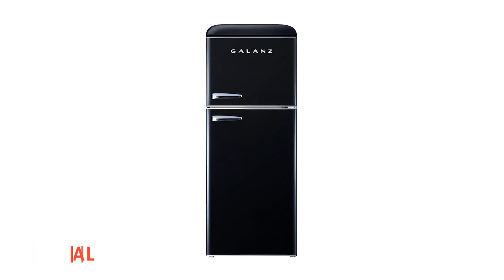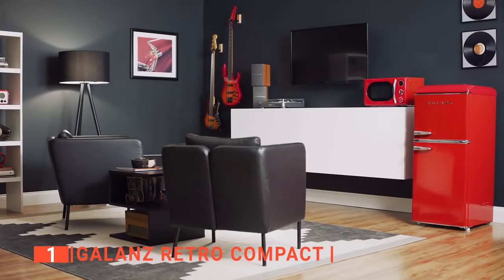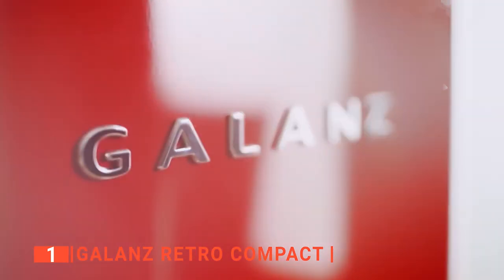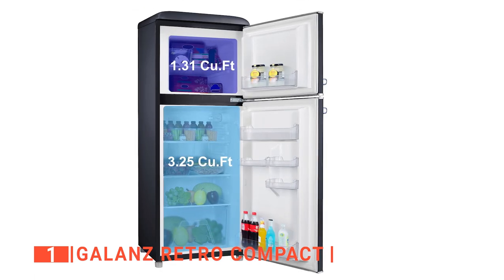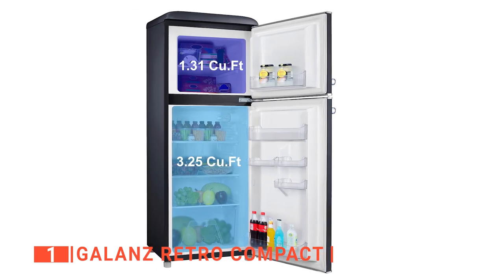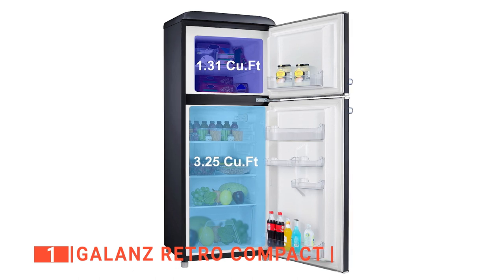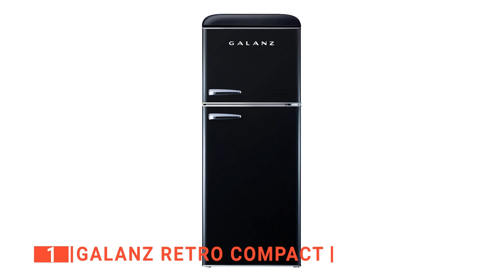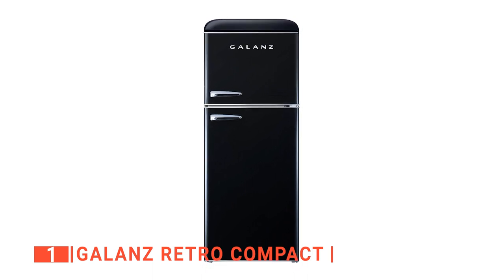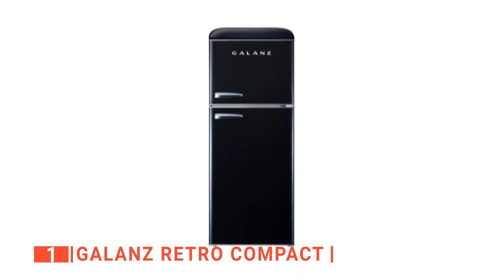Finally, our top compact refrigerator is the Galantz Retro Compact. This refrigerator hits more of the right tones for anyone looking for a compact refrigerator with a lot of interior storage space. It has up to 4.56 cubic feet capacity, which is the highest on our list and is one of the reasons why it is the number one refrigerator we are reviewing. Galantz has many retro models, so it is important to specify that we are talking about the GLR46TBKER model.